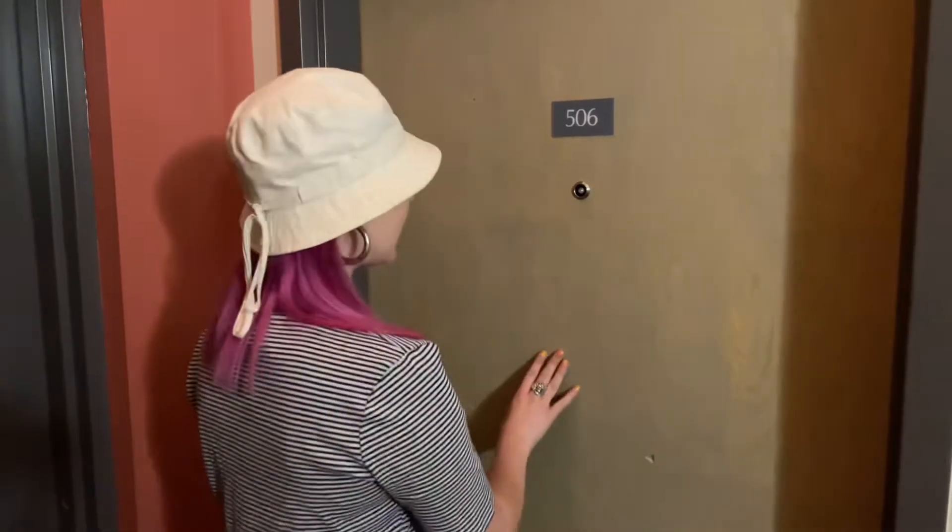Rise and shine, Sheffield Lofts! We're here at the beautiful Unit 506. Since we're on the fifth floor, you have higher ceilings and so much more space inside these rare lofts in the heart of Lakeview. Let's check it out.